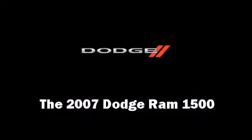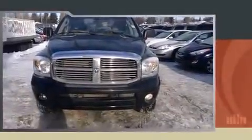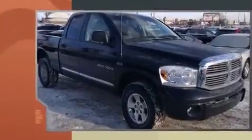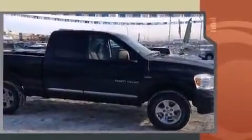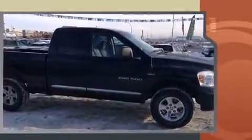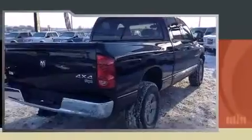You're going to love the 2007 Dodge Ram 1500. It features an automatic transmission, four-wheel drive, and a powerful eight-cylinder engine. A wealth of standard features mean that you no longer have to sacrifice, like heated seats, a tachometer,